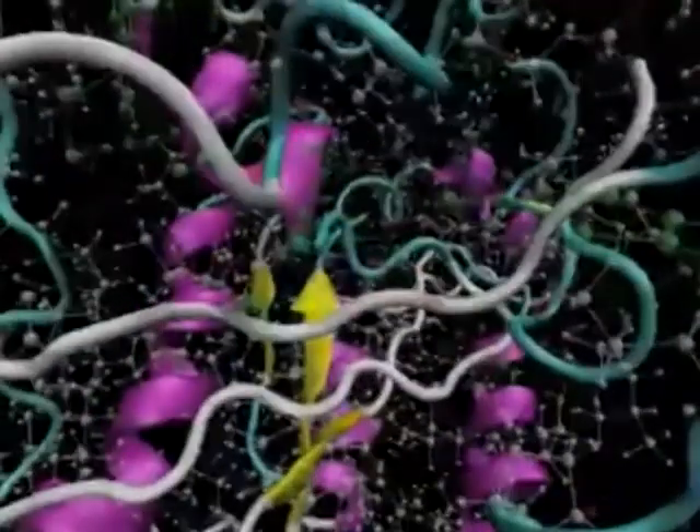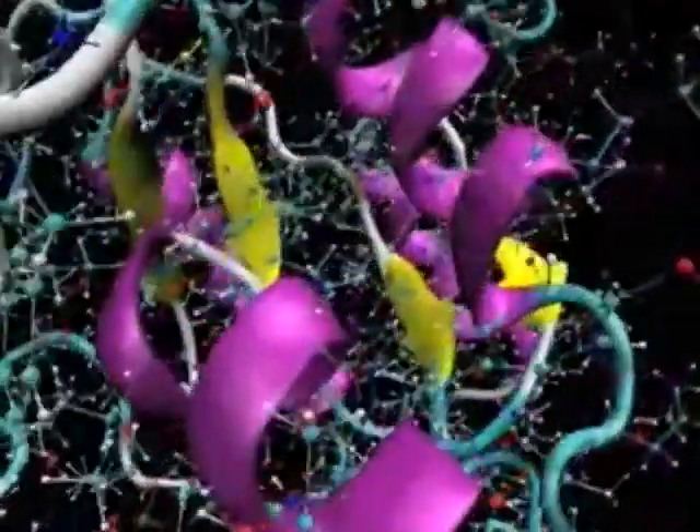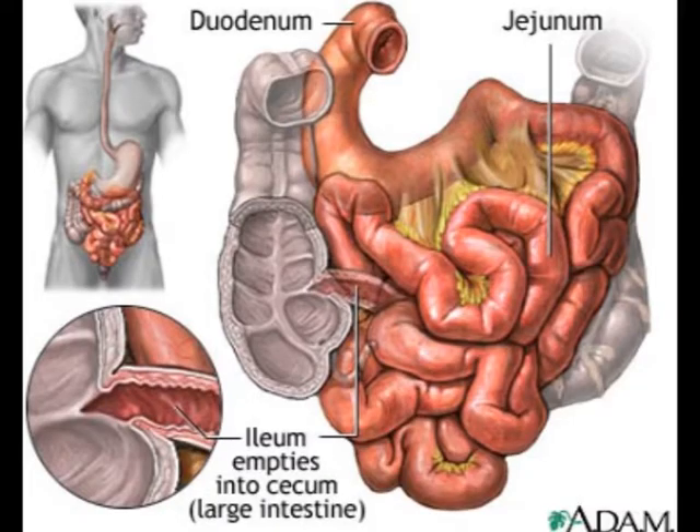Now that we know how the digestive system flows, we can focus on the enzymes involved in the breakdown of nutrients. Carbohydrates begin to be digested in the mouth but most of the work is done in the small intestine. Pancreatic juice fed from the pancreas into the small intestine contains the enzyme amylase, which breaks down polysaccharides into glucose and disaccharides.